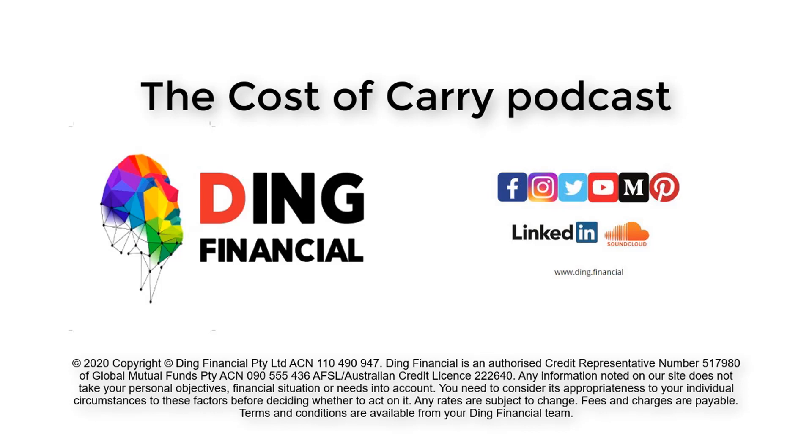And that concludes this episode of the Cost of Carry podcast. Thank you all for tuning in, and I'll see you in the next episode.